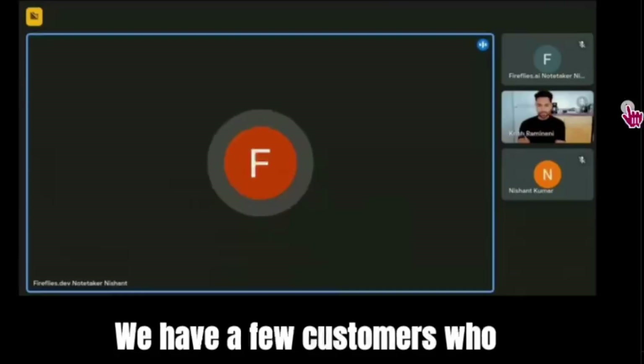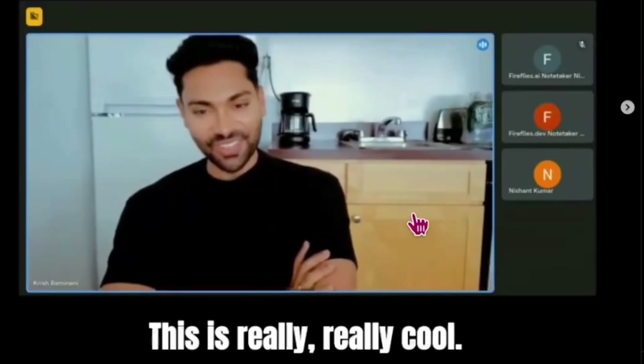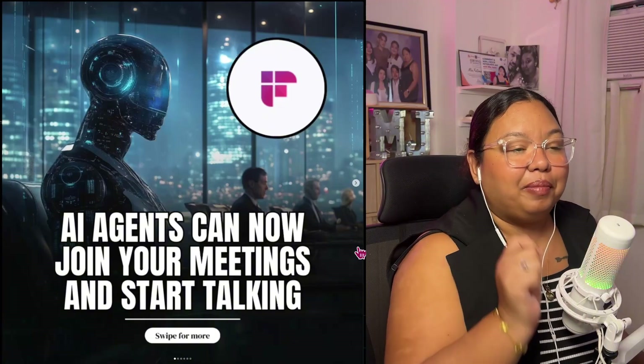We have a few customers who have already enabled these integrations. Wow, this is so cool! So you can actually already talk to Fireflies while you're at the meeting. That's how amazing it is.